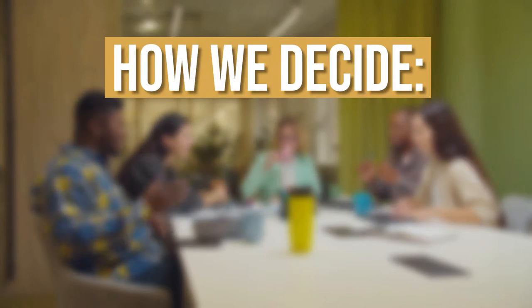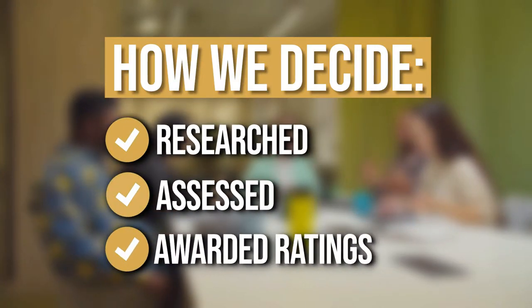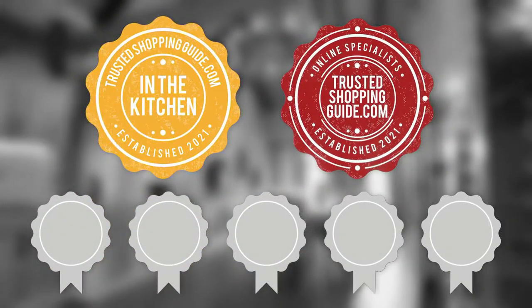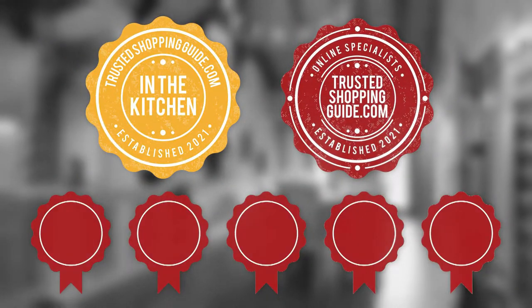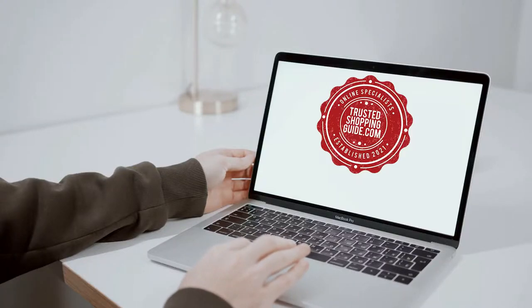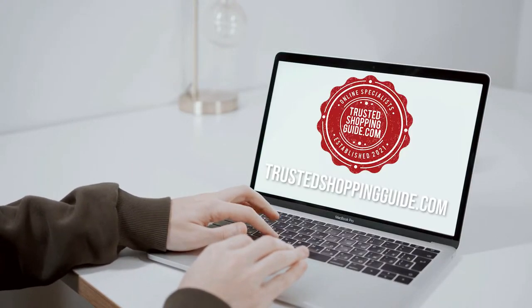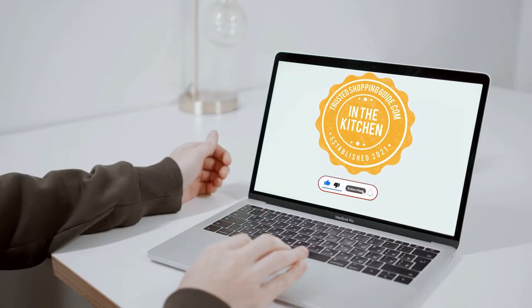The team at TrustedChoppingGuy.com have researched, assessed, and awarded ratings to all the coffee and tea canisters that will be presented in this video. We have selected our top rated options for you, making it easier to decide which one to buy today. To help you further, there are timestamps and direct links to all the products in the description below. You are welcome to check us out on TrustedChoppingGuy.com for more of our research, or alternatively subscribe to this channel for regular updates.